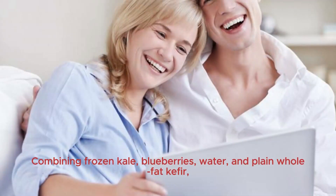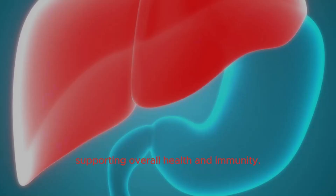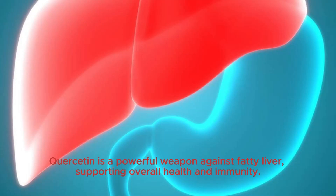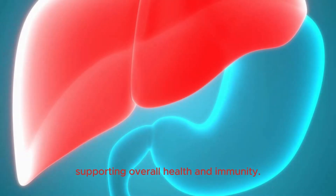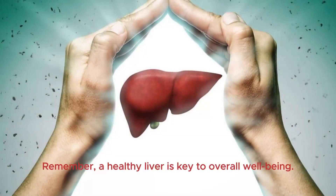Combining frozen kale, blueberries, water, and plain whole fat kefir, this shake offers a potent blend of nutrients, including quercetin from blueberries and kale. Quercetin is a powerful weapon against fatty liver, supporting overall health and immunity. Blend the ingredients and consume daily, complementing a healthy keto diet and intermittent fasting. Remember, a healthy liver is key to overall well-being.